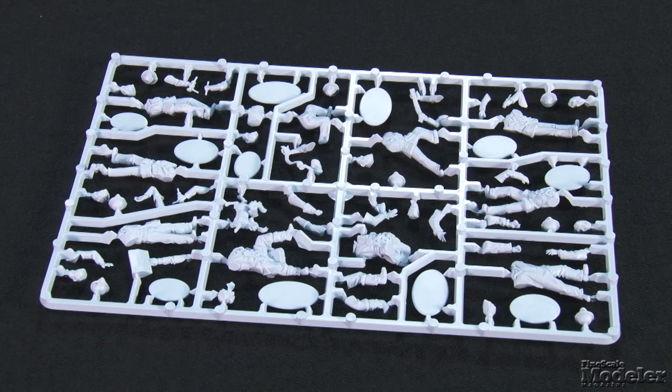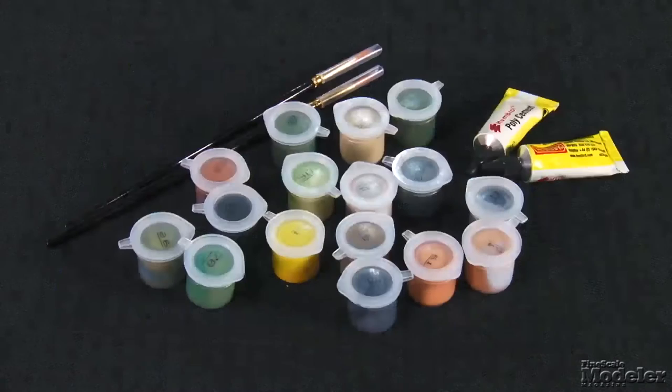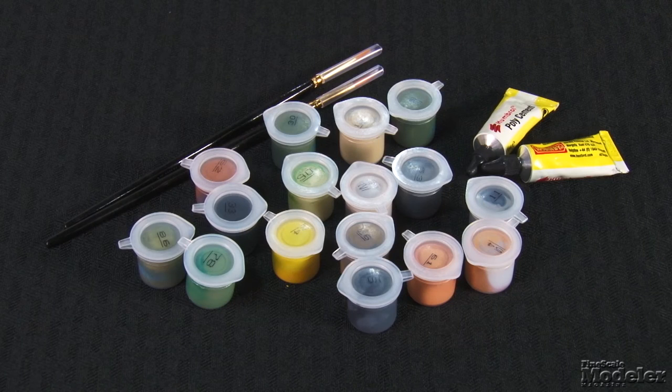As if that's not enough, Airfix includes a 10-man — 11 with the dog — RAF ground crew and pilot set. And there are three service carts: an oil bowser, an accumulator starter, and one for ammunition. But wait, there's more! This gift set includes two tubes of cement, 16 tubs of Humbrol acrylic paint, and two brushes. It's everything you need to build an RAF Fighter Command airfield display during the Battle of Britain.